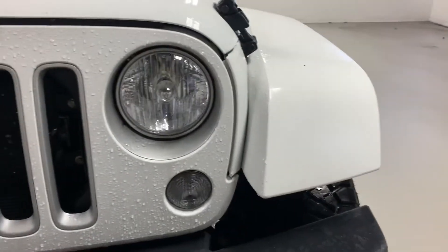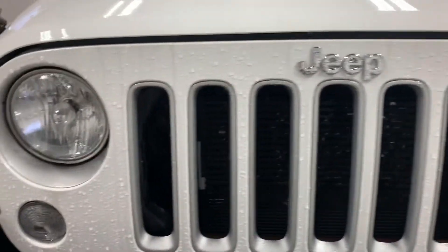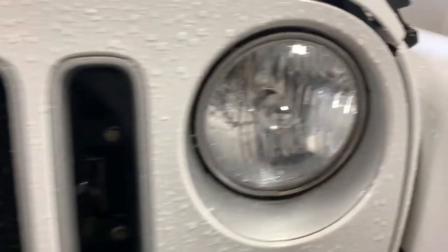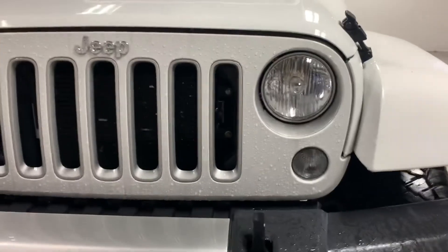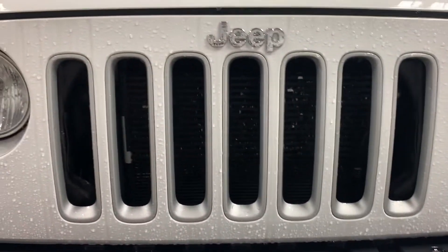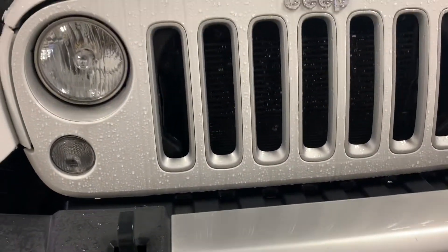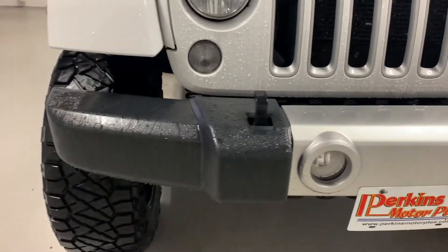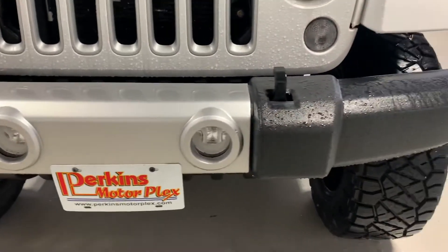Moving around to the bumper area and grill. Factory Jeep headlights — no cracks, scratches, or condensation in either of those, as you can see. The only good thing about making a video on a rainy day — you can see if there was water getting into those headlights, and there's not. Grill area here in excellent condition, all white. So if I did see any rock chips or anything of that nature, I would. Really impressed with the condition of it — 2017 model — not seeing anything on the front that's alarming. Got the fog lights installed in the bumper there as well.